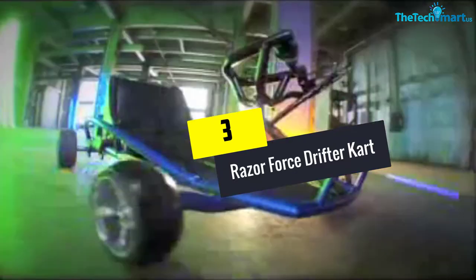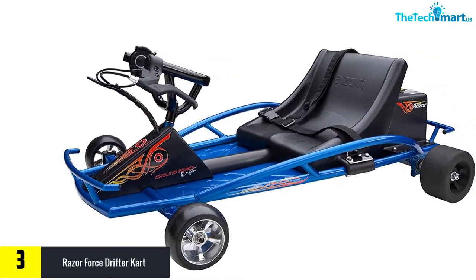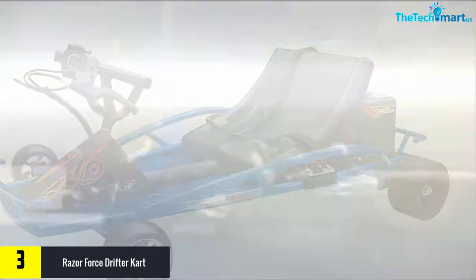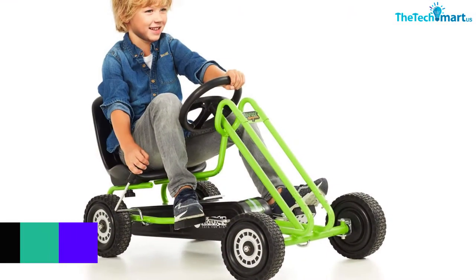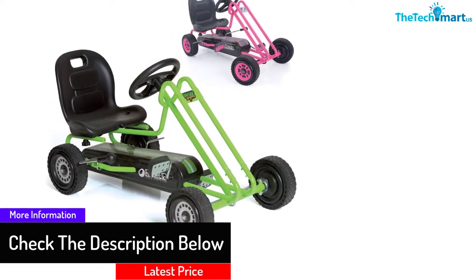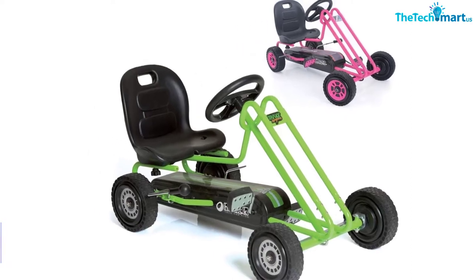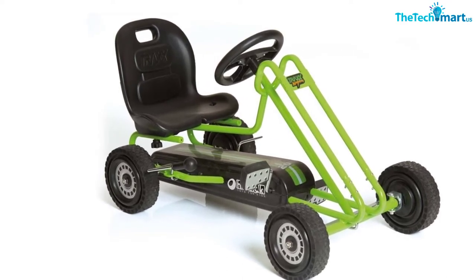At number 3, we have the Razor Force Drifter Cart. This drifter cart is designed with the original ground force concept and is powered by electricity. It is able to run up to 12 miles per hour and lasts for 40 minutes per full charge. It is equipped with super slick rear wheels so riders can freely drift it for fun without worrying about accidents. It is very easy to ride — one can easily accelerate using a thumb trigger while the rear brake is hand operated. Though it is ideal for kids, it can support up to 140 pounds in terms of weight.